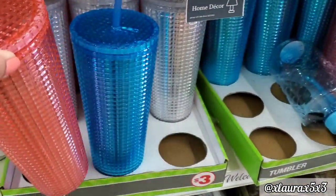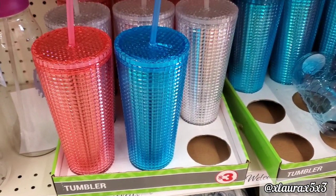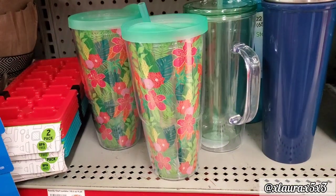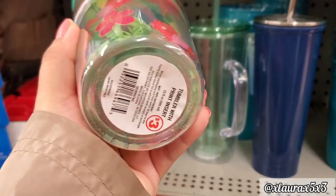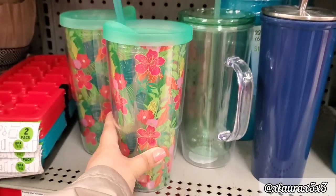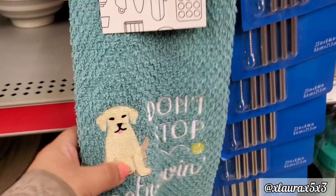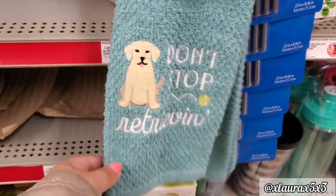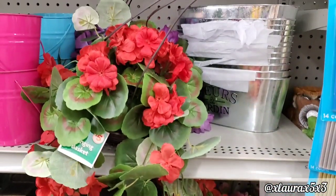I also found these tumblers. They come in blue, white, and red, priced at $3. And they also had these here, also $3. Here's a towel we have seen before, $2 — it is embroidered. Have you guys seen any Easter towels at your Family Dollar? Because I haven't seen those.